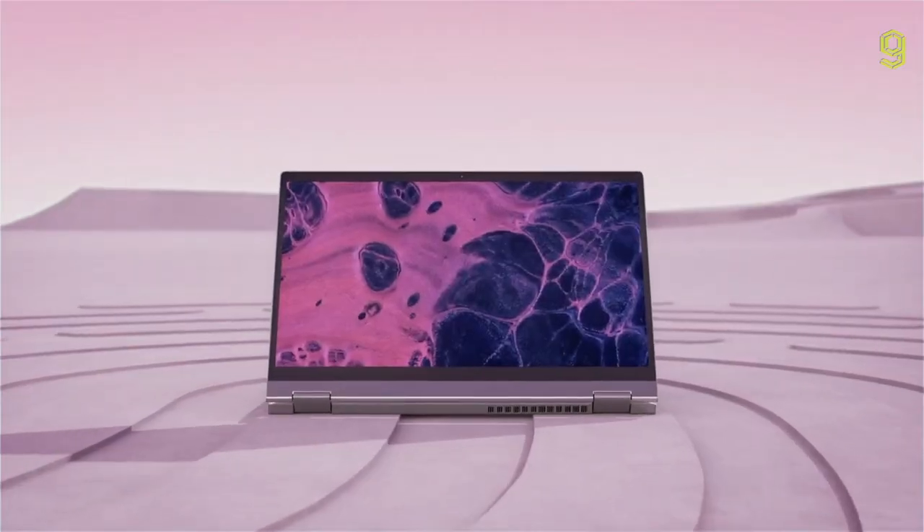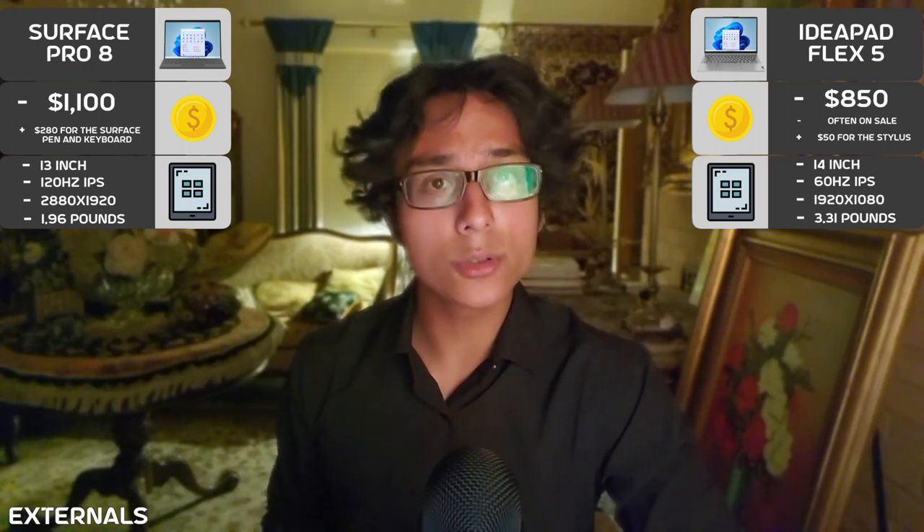The Surface Pro screen is gorgeous, with a 120Hz refresh rate and a good resolution. The IdeaPad Flex 5 is not half bad either, with its IPS 60Hz display, though many people have said it's a little too dim and hard to see. For form factor, although I respect the IdeaPad Flex 5's big screen, I have to hand it to the Surface Pro 8 because of its greater features.